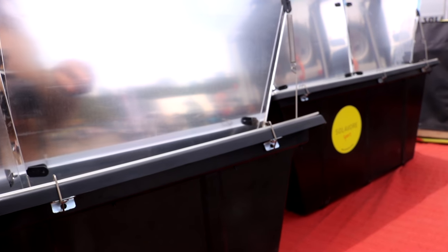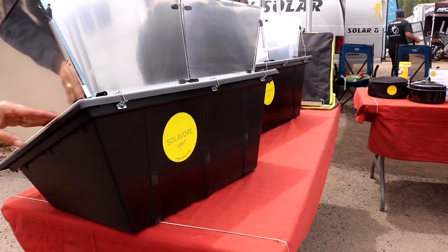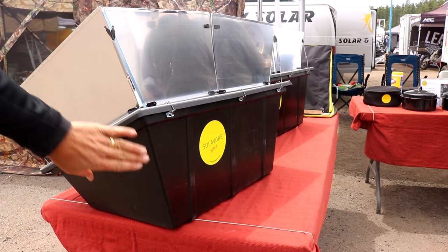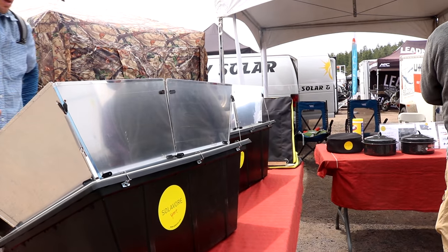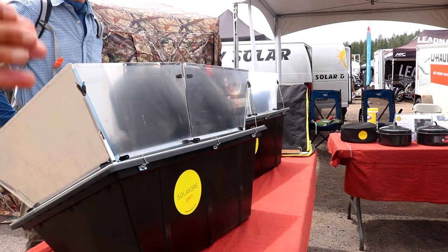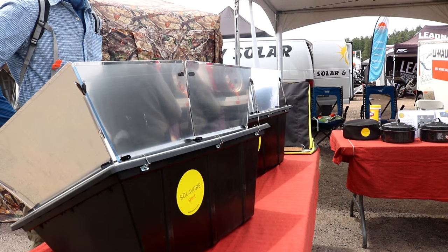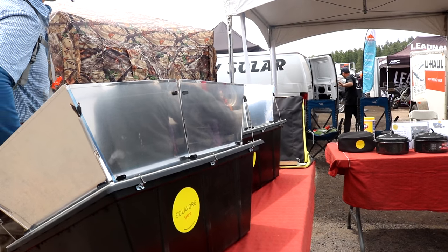Do you know how much these are? The complete set with the oven, the reflector, the two pots, and all the cooking accessories — the retail price is $287. With the show special that's running right now, we're taking $30 off, so $257. And then you get the free carrying case.